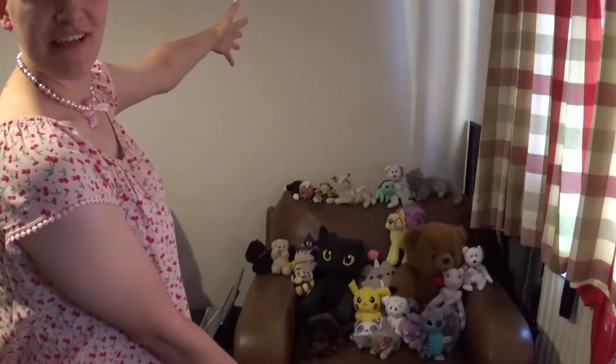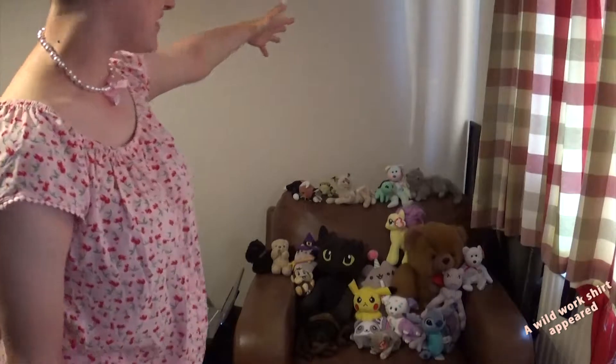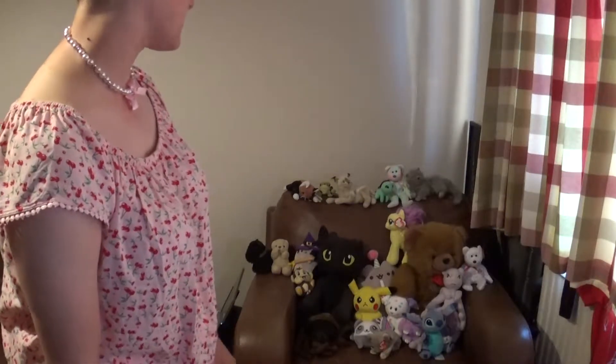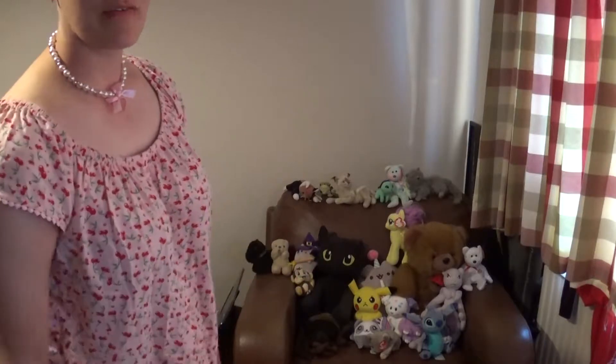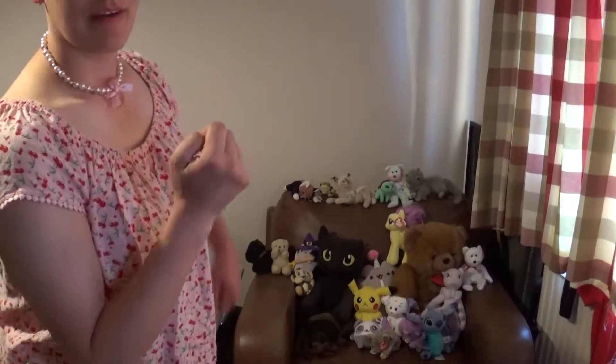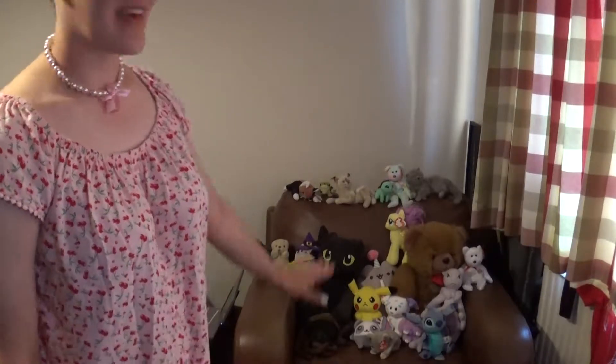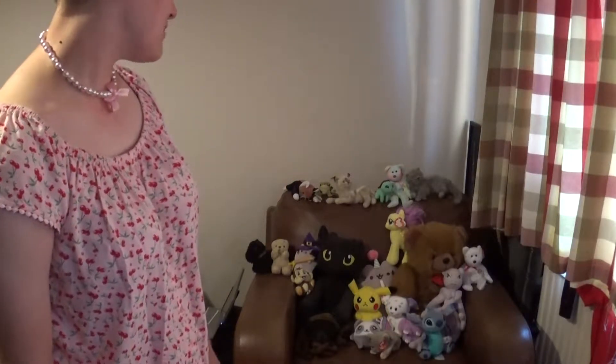Before we start, welcome to Plushy Central! This is just the armchair that the plushies go on, because literally the only ones who live in this house are me and Craig and we've got seating for four people. One of the armchairs belongs to the plushies now — that is their armchair, I don't dare move them.